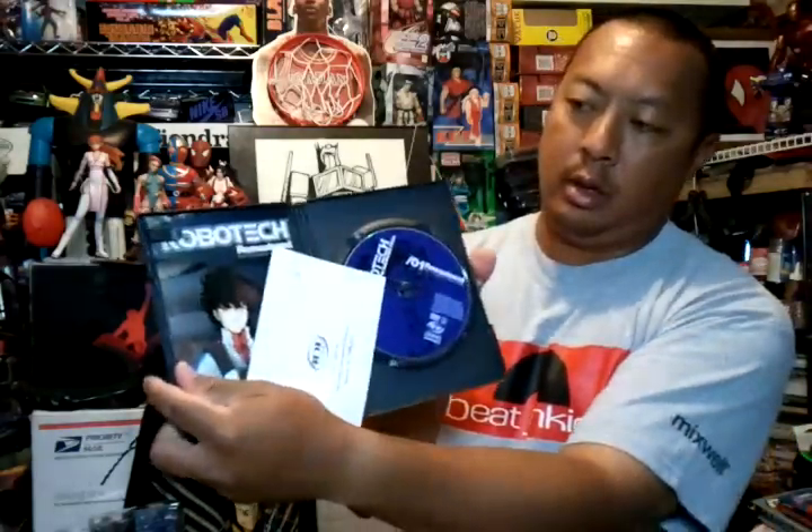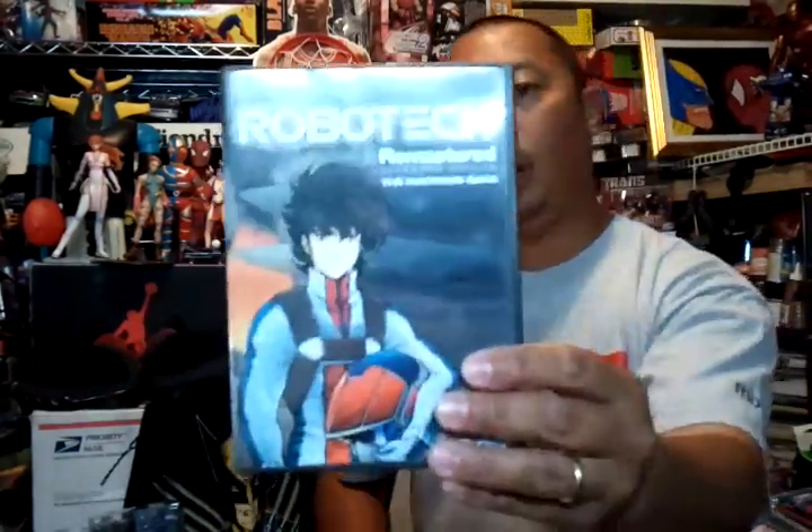My next eBay purchase — I got Robotech Remastered, the Macross Saga, volumes 1 through 6. Pretty cool. I love Robotech; I used to watch this all the time as a kid in the afternoons. At $2, can't go wrong.